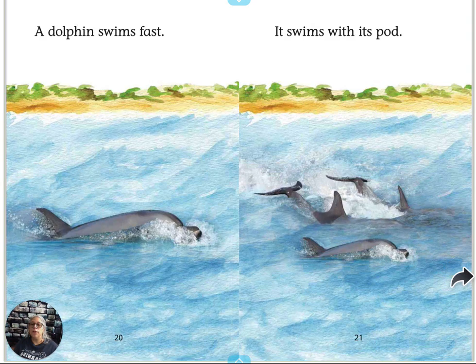A dolphin swims fast. It swims with its pod. That's a group — I don't know if it's a family or just a bunch of them, but that's called a pod.